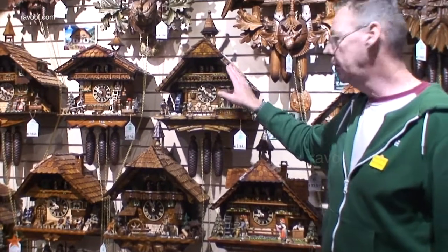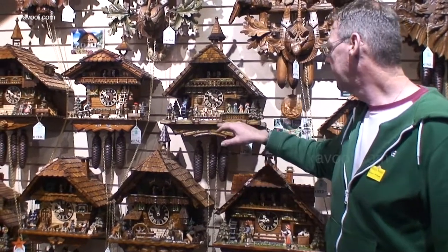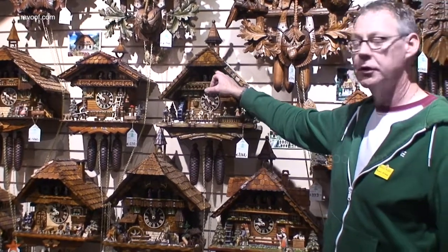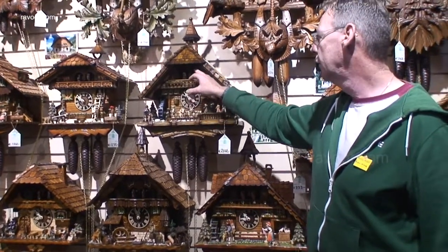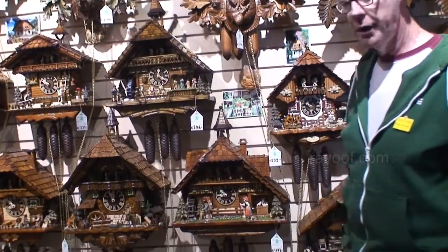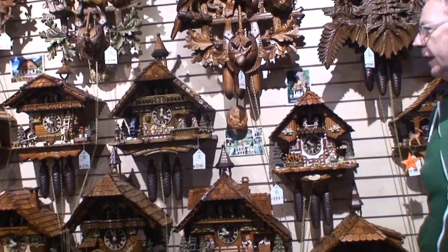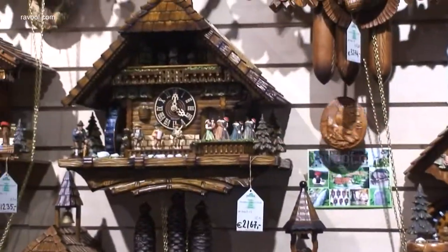This is the only model that has real water — it's going to turn the water wheel. We now have four o'clock: four cuckoos. People will dance on the balcony, in the garden. Musicians go left to right, and the real water turns the water wheel.